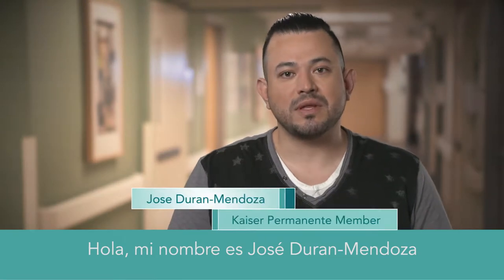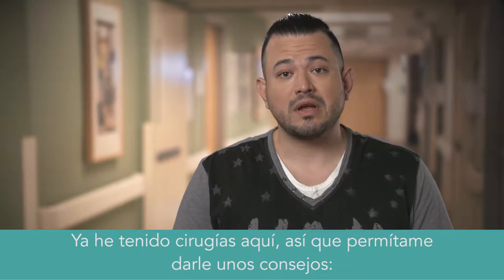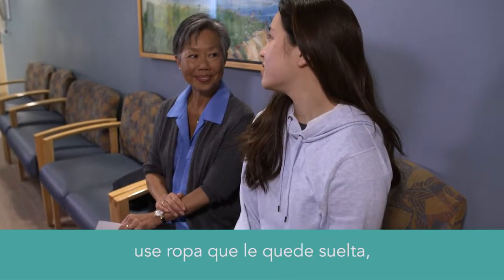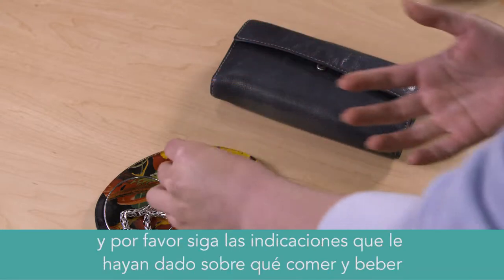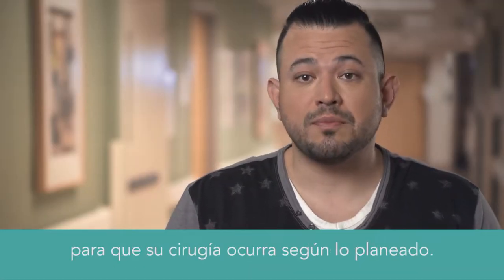Hi there, my name is Jose Duran Mendoza, and I'm a Kaiser Permanente member. I've had surgery here before, so let me provide you with a few tips. Wear loose-fitting clothing, leave valuables at home, and please follow the eating and drinking guidelines you were given so that your surgery can proceed as planned.